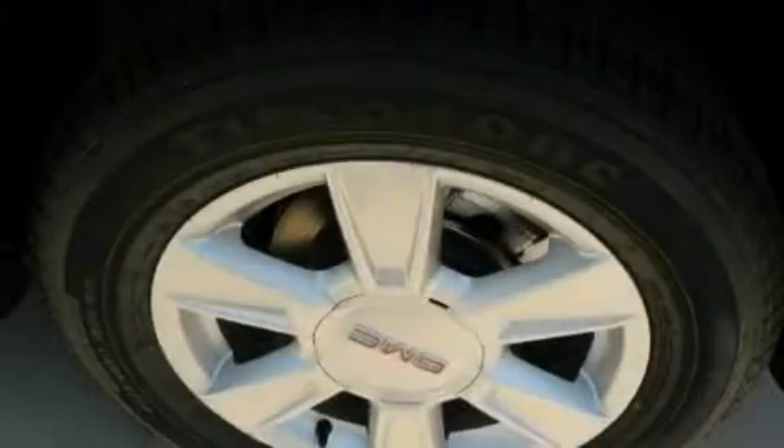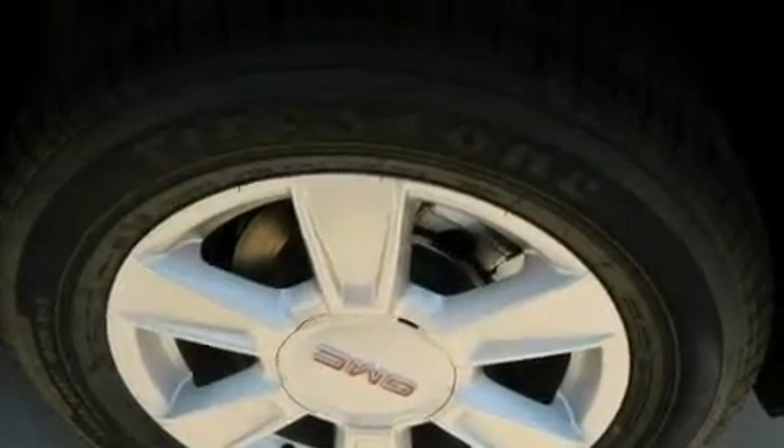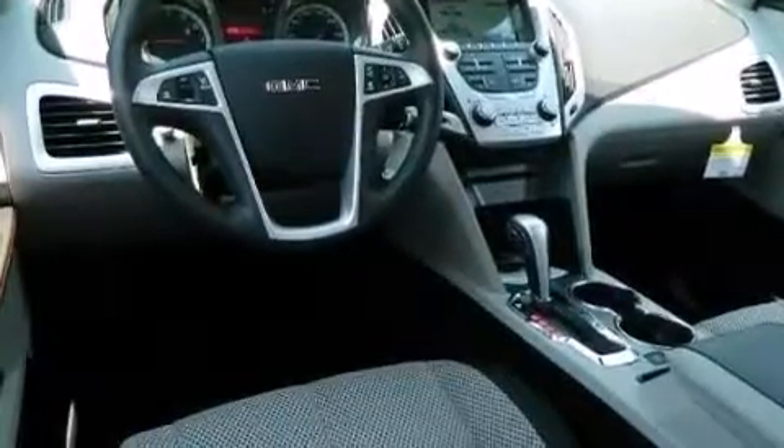The following features are also included: a low-tire pressure indicator, a power driver's seat, cruise control, a leather-wrapped steering wheel, an illuminated driver's side vanity mirror, rear curtain airbags, latch-ready child seat anchors, rear seat child-proof door locks, air conditioning with automatic climate control, and an auxiliary power outlet.